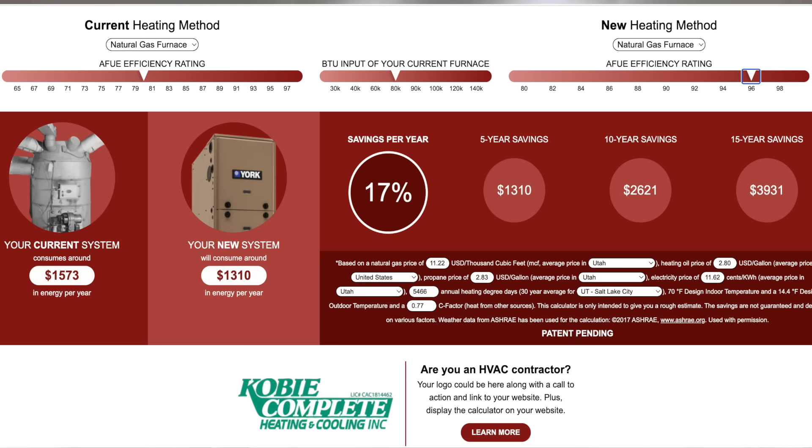This can be found on seersavings.com. As you can see here on the left, you can go to the efficiency level that your furnace is, and on the right side as well, and it will calculate how many percentage increase in efficiency you can expect. So by the time that furnace saved the amount of money you spent up front, it would be well out of warranty and it would not be worth it.